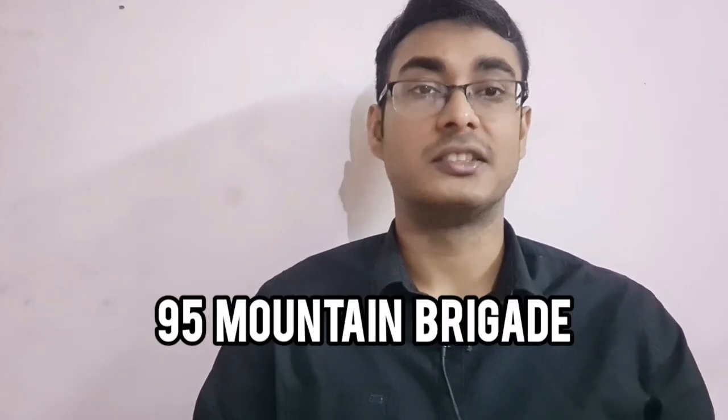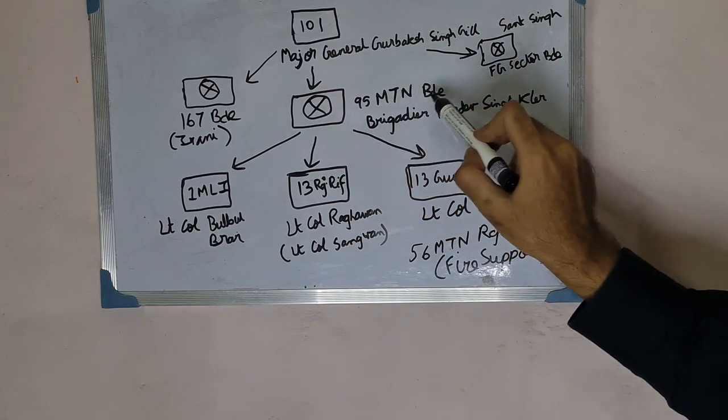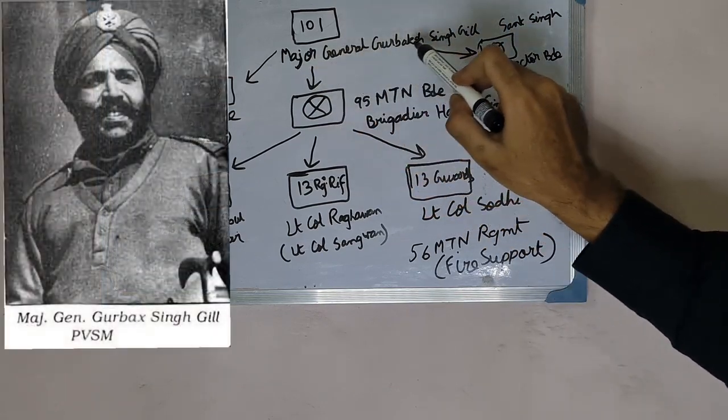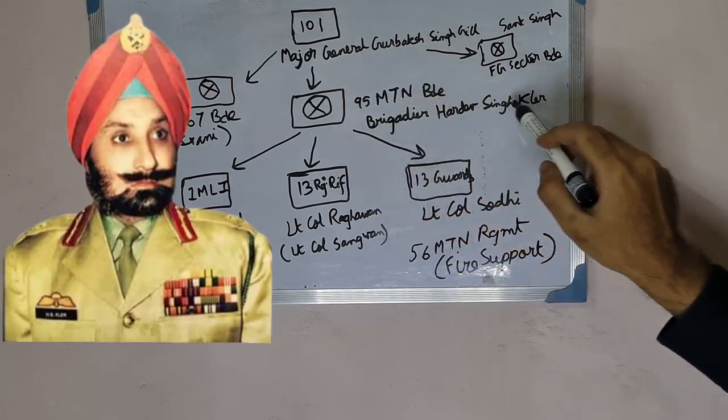Welcome to the second documentary of the 95 Mountain Brigade's advance into Dhaka to liberate Bangladesh. The 95 Mountain Brigade was part of the 101 Communication Zone, which was under the command of Major General Gurbukh Singh Gill. The 95 Mountain Brigade itself was under the command of Brigadier Hardev Sinclair.